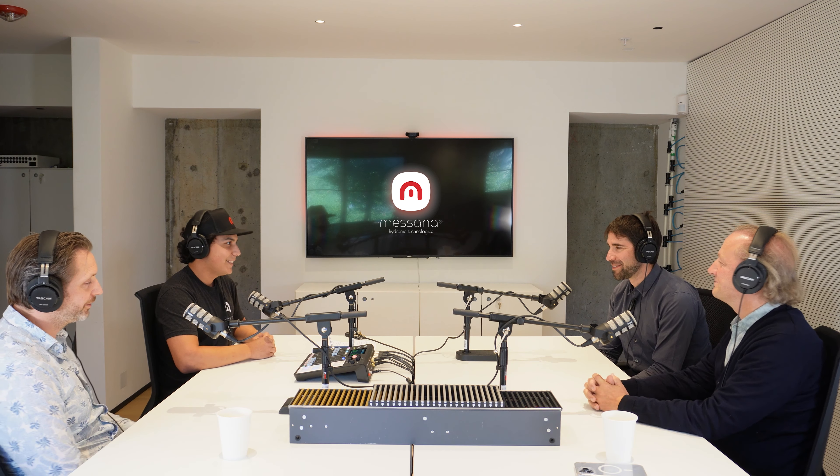Do you guys want to just go through one by one and introduce yourselves, maybe tell us who you are and what you do at Yaga? So I'm Cyrus, Cyrus Kangaroo with Yaga. I'm based out of Vancouver, British Columbia, and work all up and down the western seaboard, providing Yaga solutions to engineers, contractors, and architects on all the projects we work on.